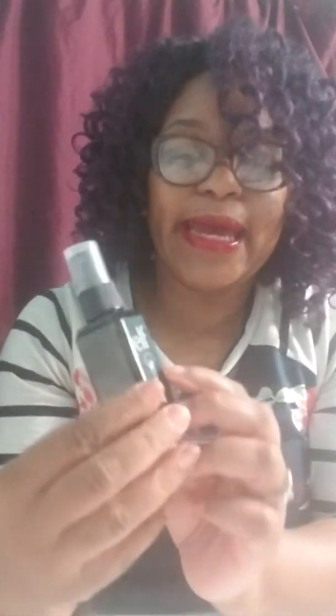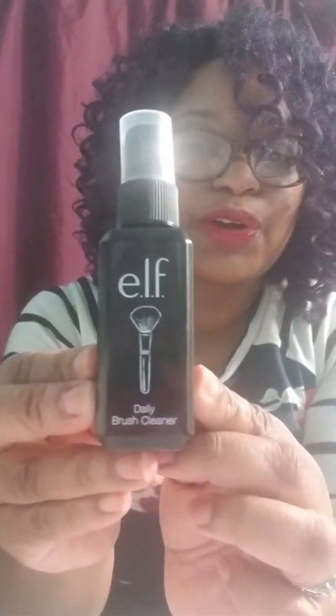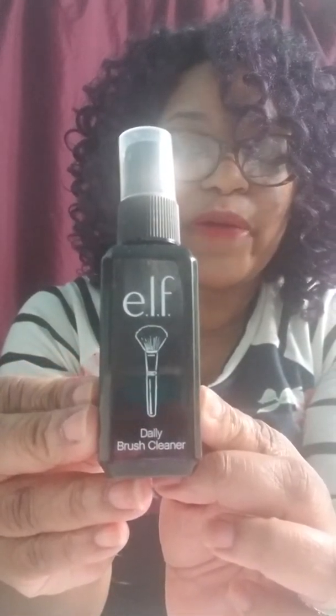The very last product, my sixth product, is the Elf Daily Brush Cleaner. Where I am is literally right at the top of the brush. So those are my six budget beauty products. My name is Poetic in Soul. Please stay beautiful inside and out, and always keep the poetry in your soul.